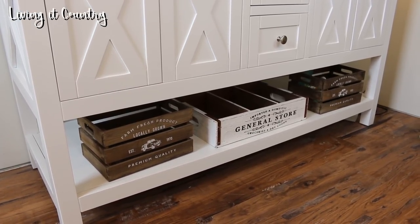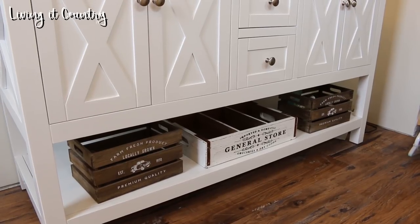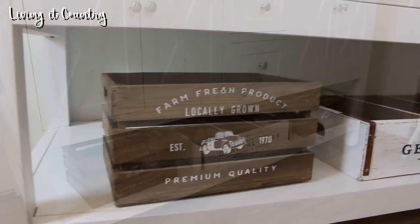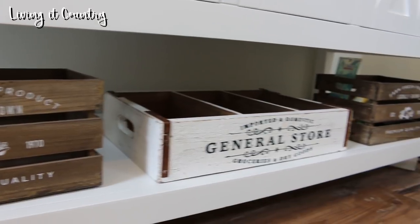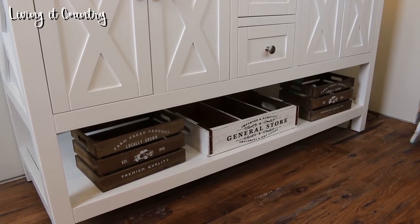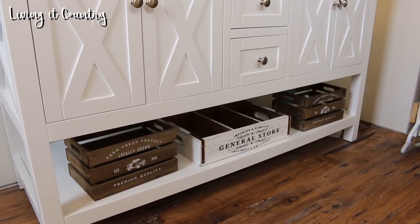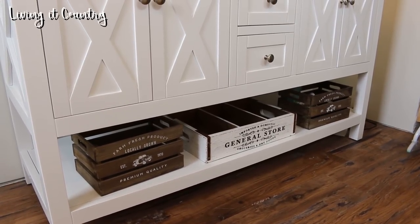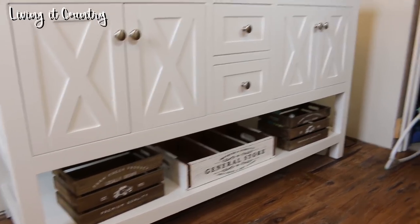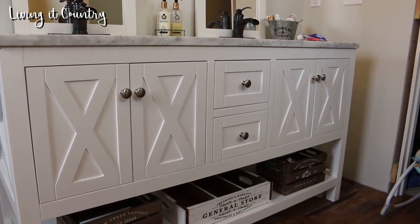If you guys are looking at the middle crate, that is my general store one that I got from Michaels. It was in my 'I returned farmhouse decor' video — I returned everything besides this one because they would not let me return it; I didn't have a receipt and the tag was gone. So I tried to find a good use out of it and I'm going to add some cool things to that. These little crates to the side with the trucks on them are going to be going into Brody's room, so I'll have an excuse to buy more crates!